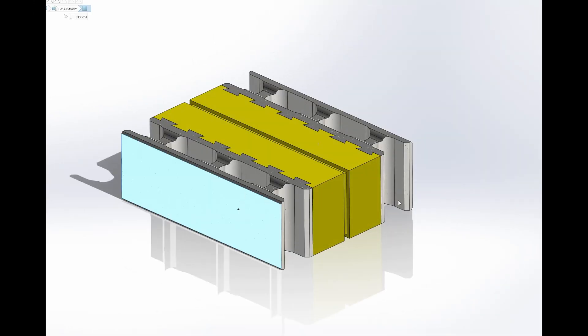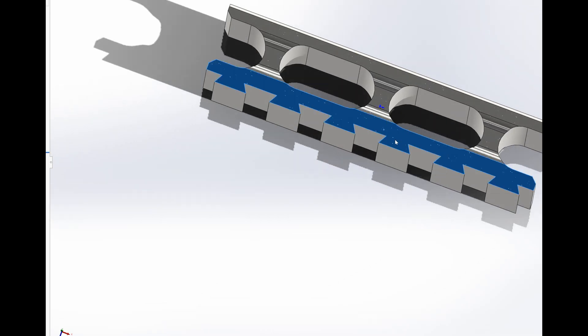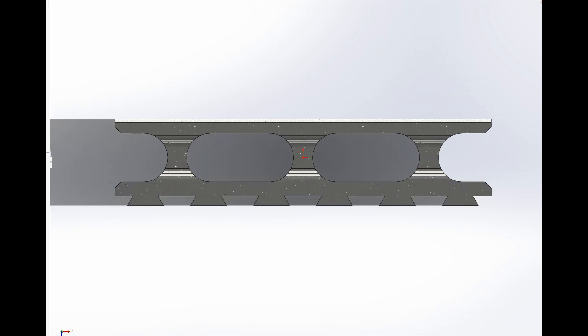Due to the lightweight insulation core, the overall block weight does not exceed established norms, facilitating installation and transport. Labor safety is improved by reducing physical strain on workers and minimizing injury risks. The upper part of the wall can be made using blocks without insulation, serving as permanent formwork for the reinforced belt. Pouring the reinforced belt enhances seismic resistance and overall building strength, while eliminating the need for additional formwork, saving time and resources.